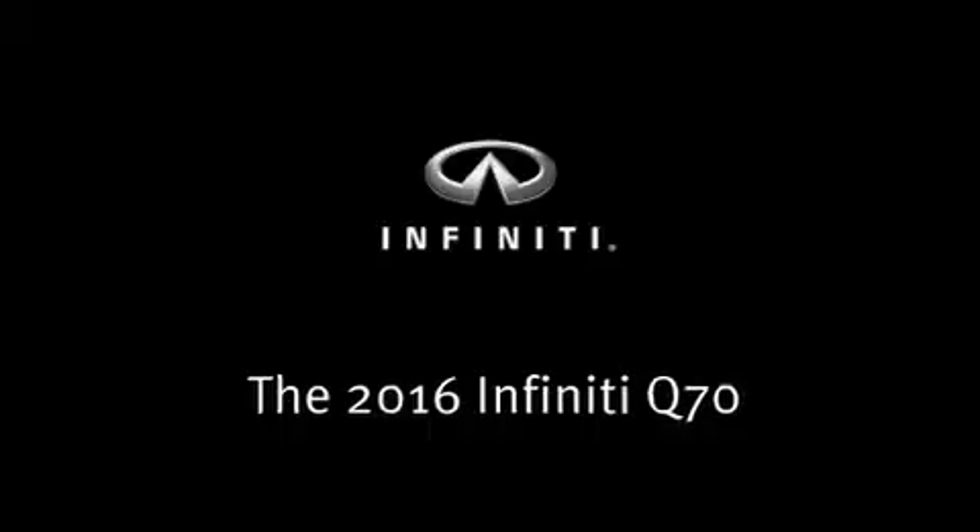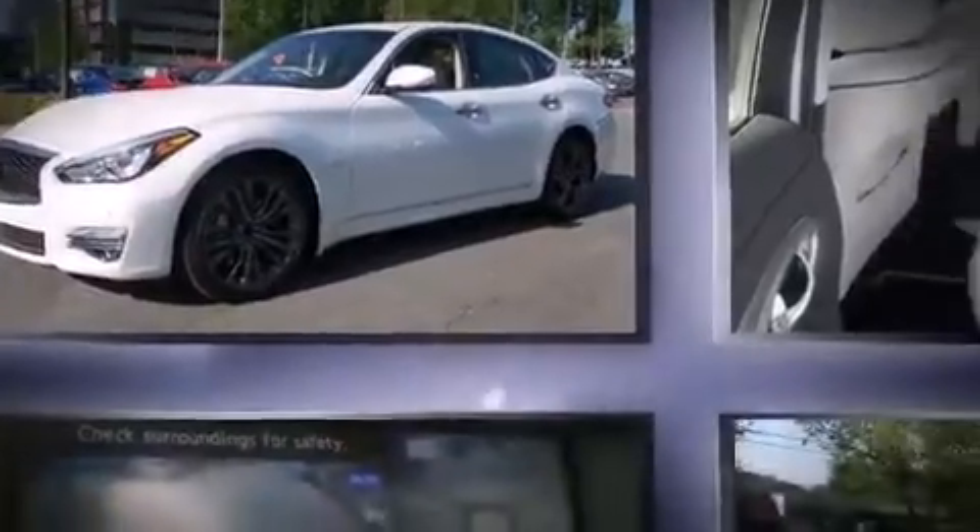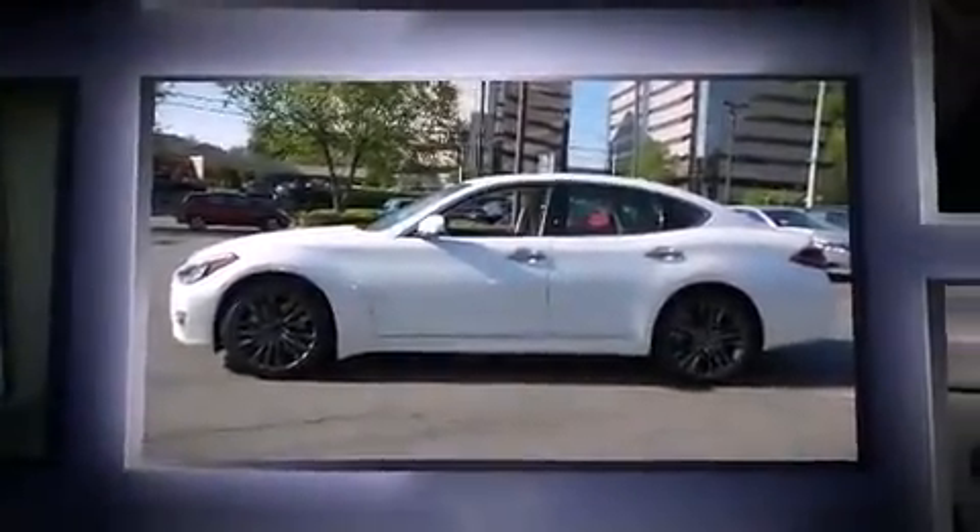The 2016 Infiniti Q70. A 3.7-liter V6 engine pairs with a sophisticated 7-speed automatic transmission, providing a spirited yet composed ride and drive.